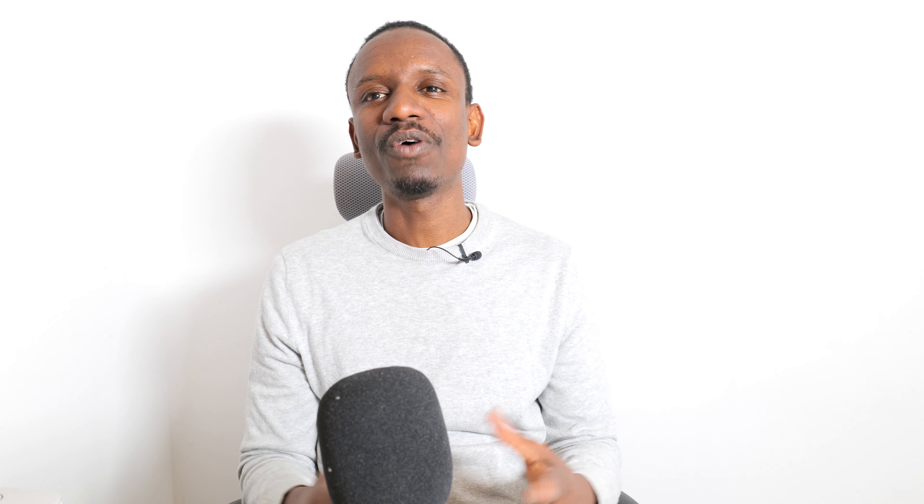If you like this video or any of my videos, don't forget to hit the like button below and subscribe to my YouTube channel for more of these amazing tutorials. Thank you so much for listening — I look forward to sharing the next video.